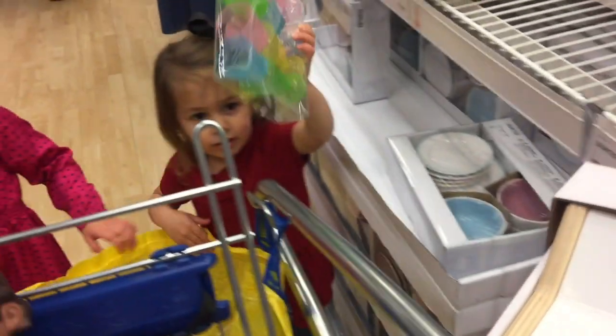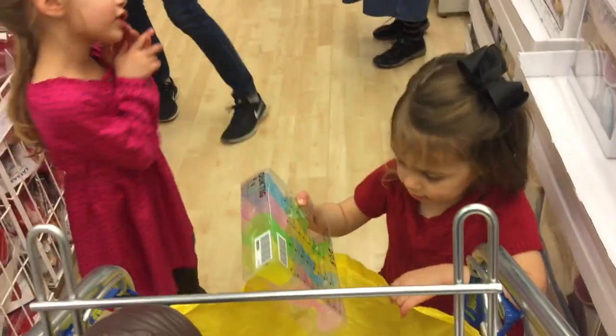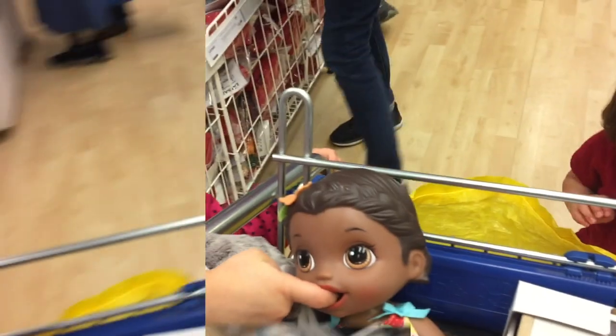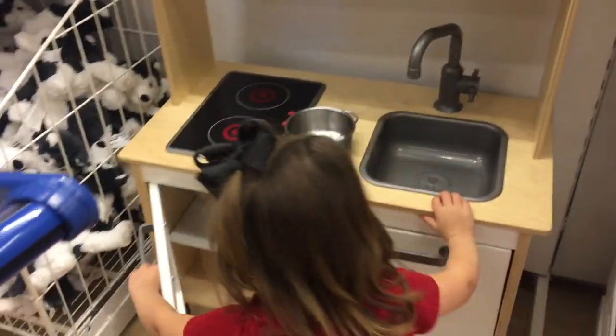Oh, and Toria found something. What did you find, Toria? This is good for your baby lights. Everybody get this for your baby if your baby needs it. It's good stuff for baby lights.